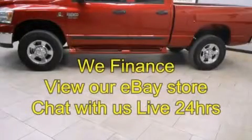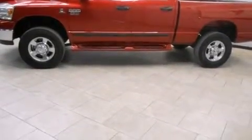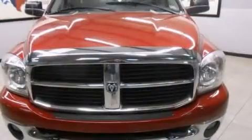This is a 2007 Dodge Ram 2500. It has what you need for work as well as what you want for play. It features a six-cylinder engine, an automatic transmission, and the added safety and control of four-wheel drive.